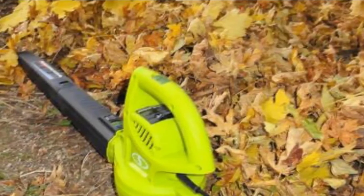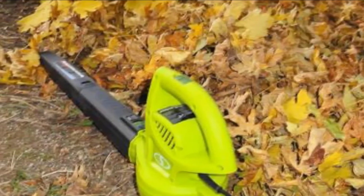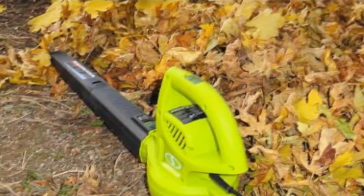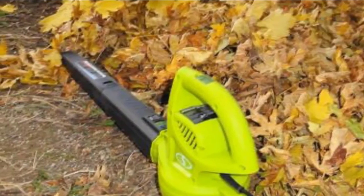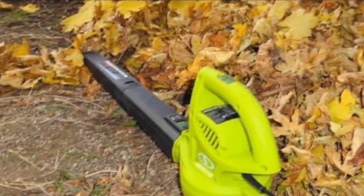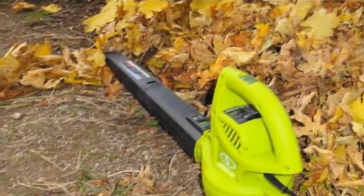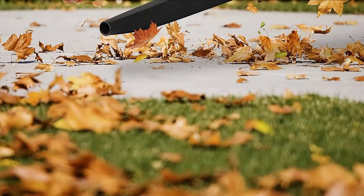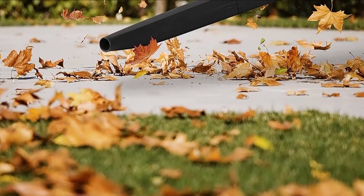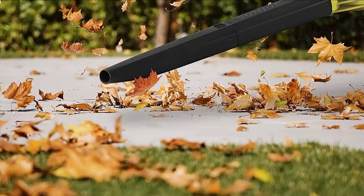As an affordable leaf blower, you only get a two-year warranty with it. The build quality is quite decent, and its 13,500 RPM motor is also quite silent and reliable for long-term use. You get a variable speed trigger to adjust the motor speed as required. It weighs just 3.9 pounds with a small form factor, making it easy to use and store in your garage.